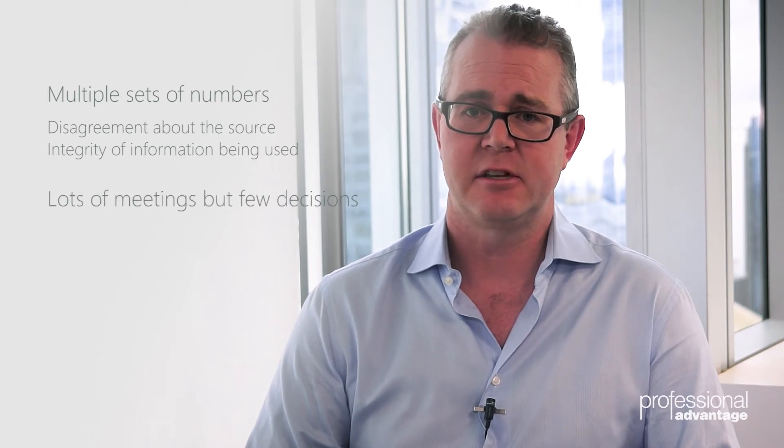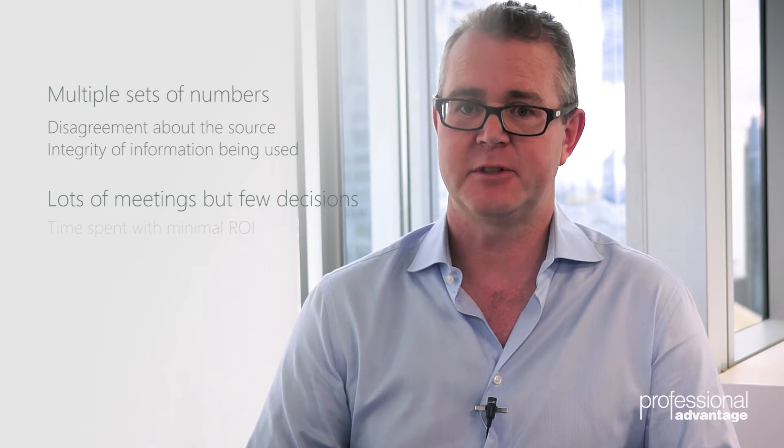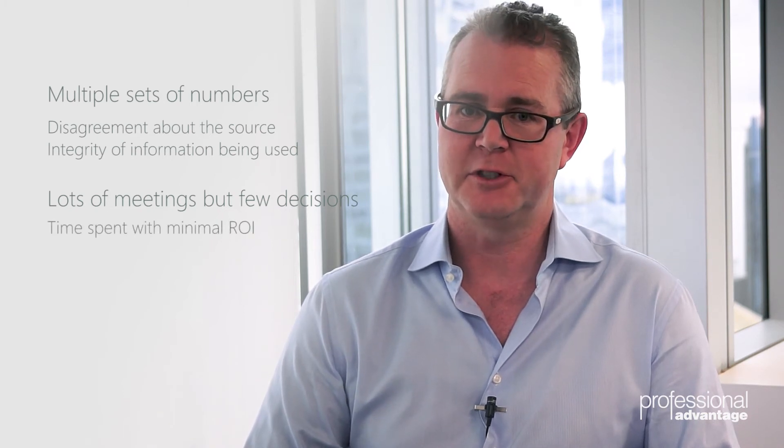The second symptom to look for is lots of meetings but few decisions and clear outcomes. Lots of time spent but not a lot of return on your investment.